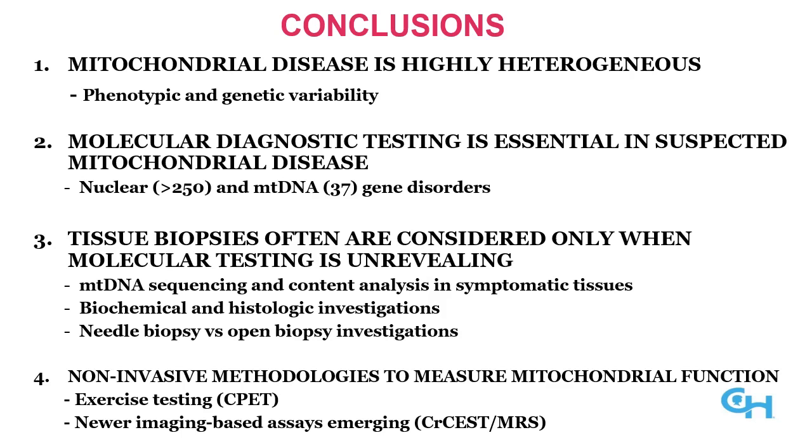Thank you for listening to today's talk on mitochondrial disease diagnostic update. I'm happy to answer any further questions.